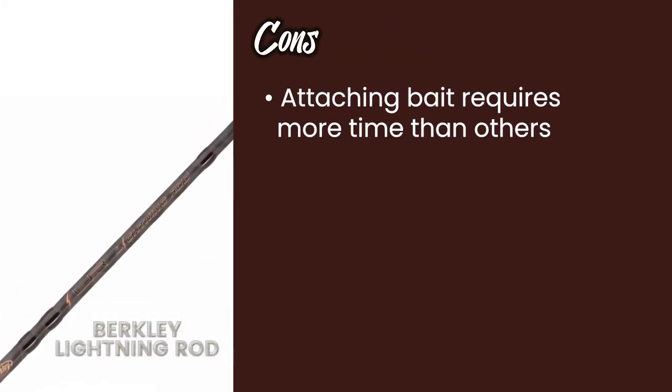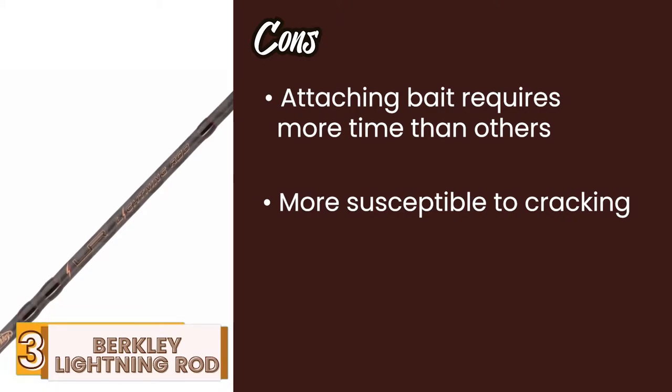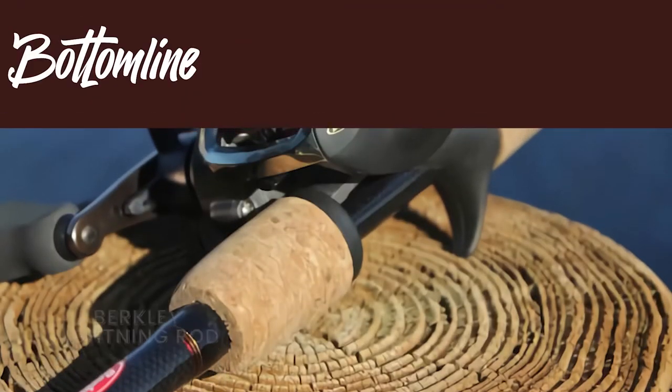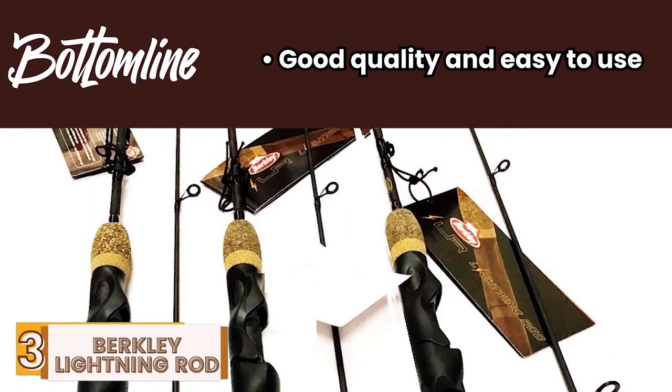However, attaching bait requires more time than others, it's more susceptible to cracking than some other models, and the rubberized cork handles often get very hot in the summer. Bottom line is, it's the best fishing rod for the money. It's good quality, easy to use, and has plenty of sensitivity at the tip.